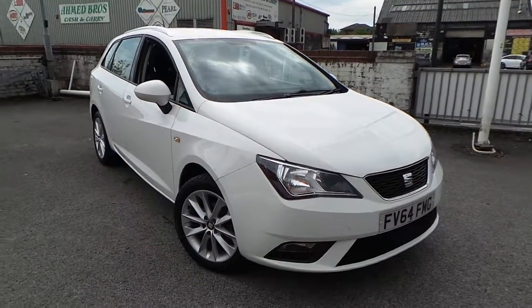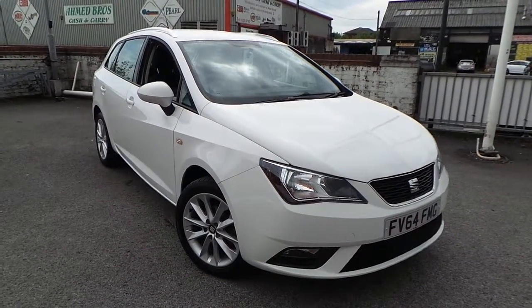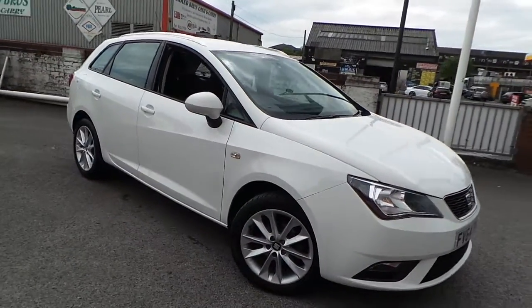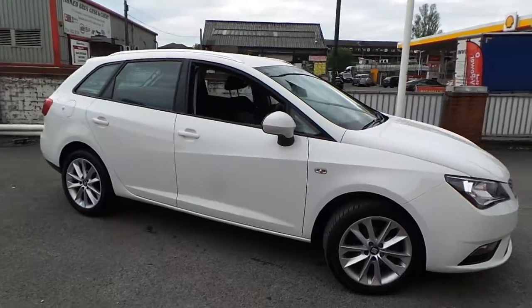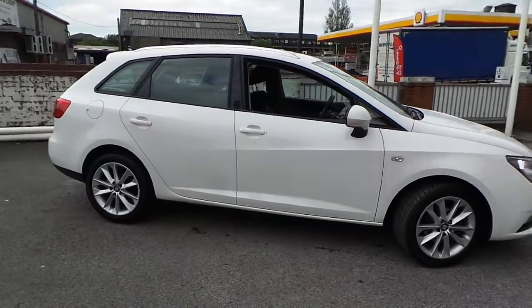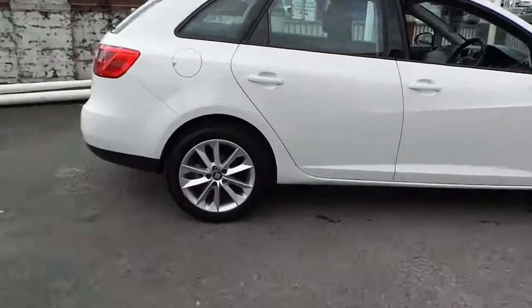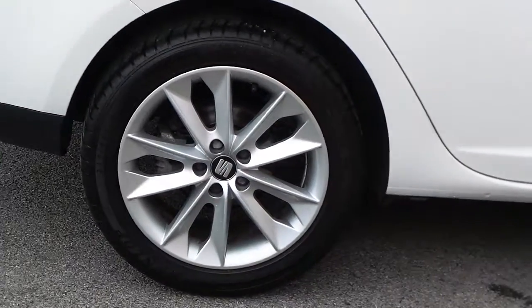Welcome to this vehicle presentation here at Pentagon Citroen and Seat in Oldham. Today we have for you a 64 plate Seat Ibiza — it's the 1.4 Toca Tourer, finished in white, with 16 inch alloy wheels.